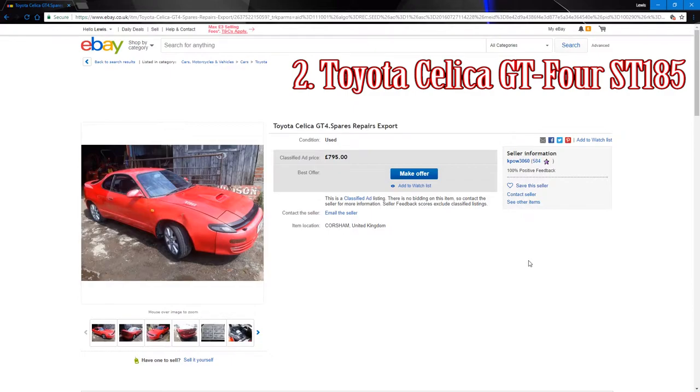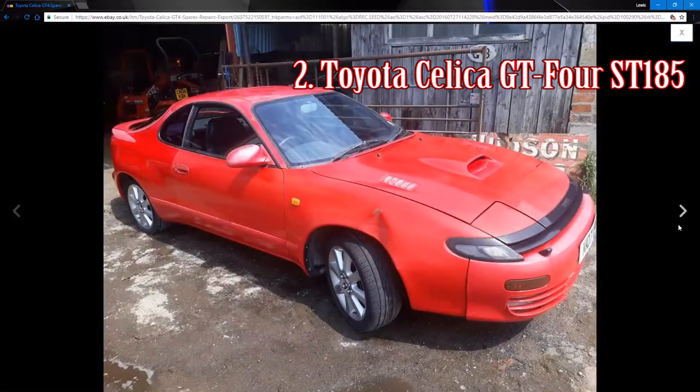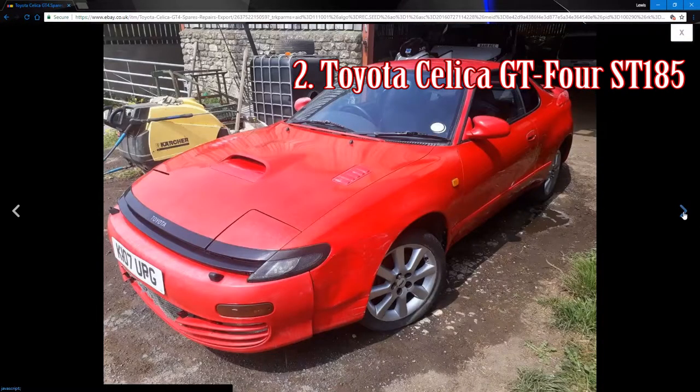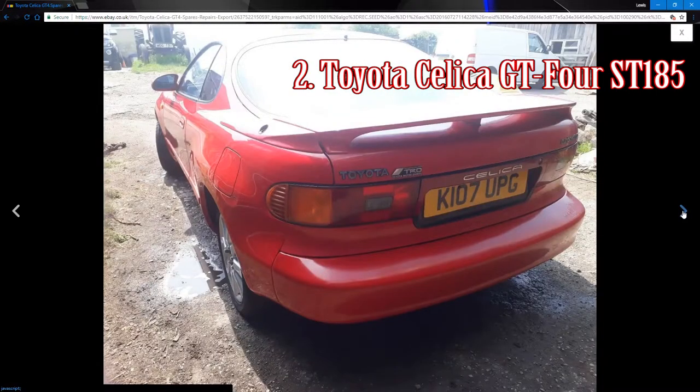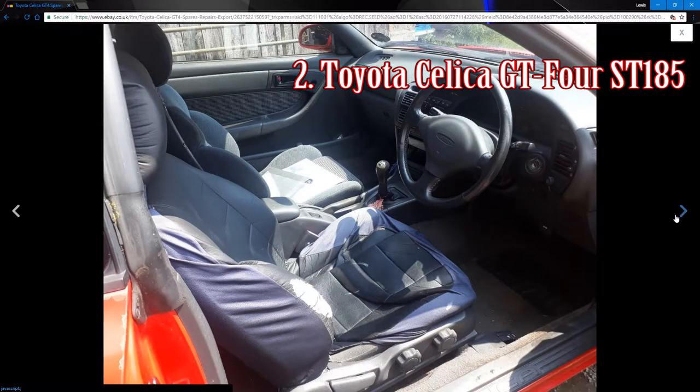The second car is a Toyota Celica GT4. The prices of these are going up quite a lot at the moment, and looking at this it appears to be a bargain in need of some love. The wings are dented, things don't look right with the bumper, the red car's paint has faded, there's some horrible DIY mesh work, and apparently there's a load of service history. The TRD badge just looks bad.